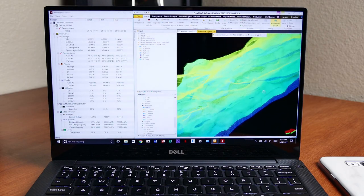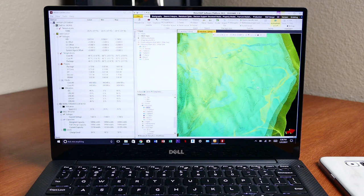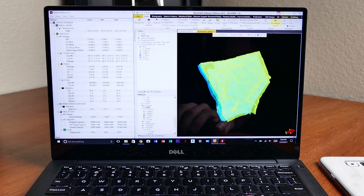The cool thing is, even when the professor is showing us how to do something in Petrel in class, I can just pull out my laptop and run through the steps alongside him. That's exactly what I was hoping for — that's why I sold the MacBook, and I'm glad that the XPS 13 can deliver.